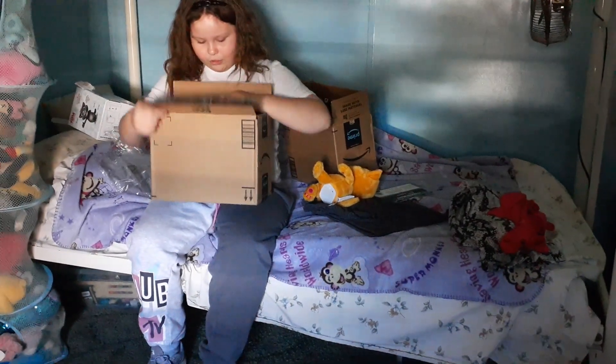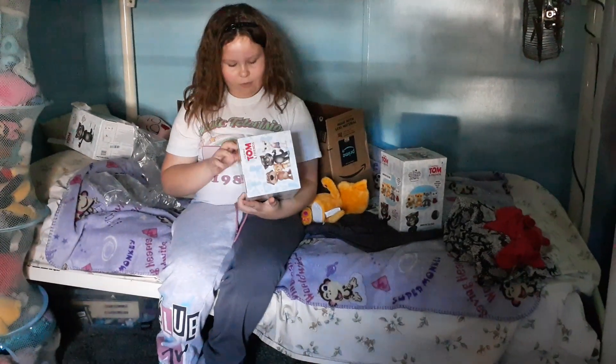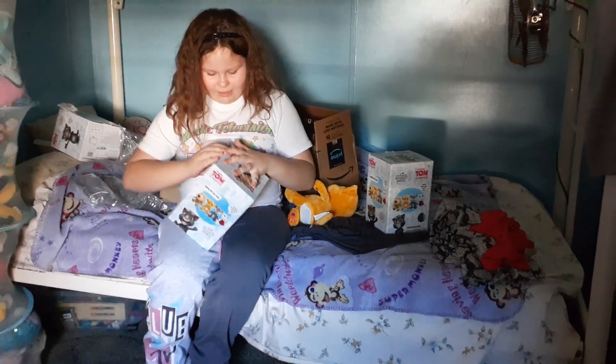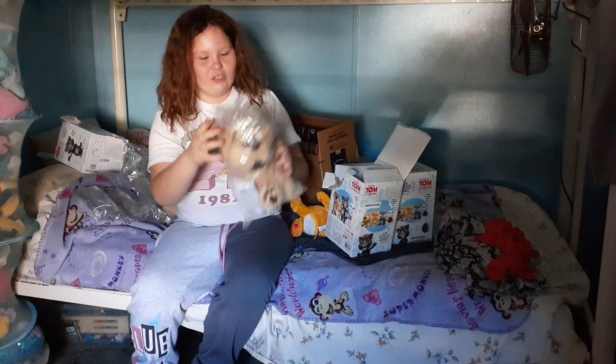Okay, box number two. Ooh, there's two of them! Some other Talking Tom ones. This looks like Ben, because I can see like a cream-colored white dog. Yup, it's Ben the dog.